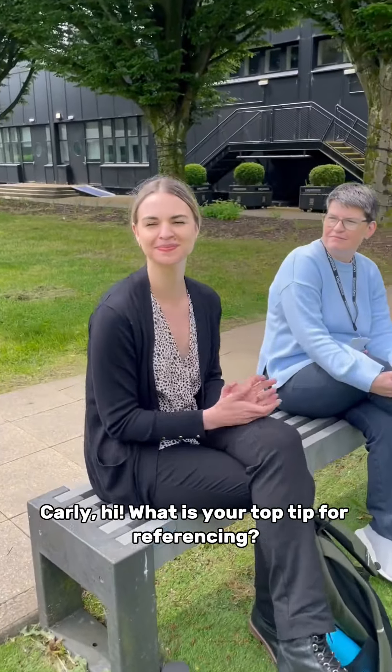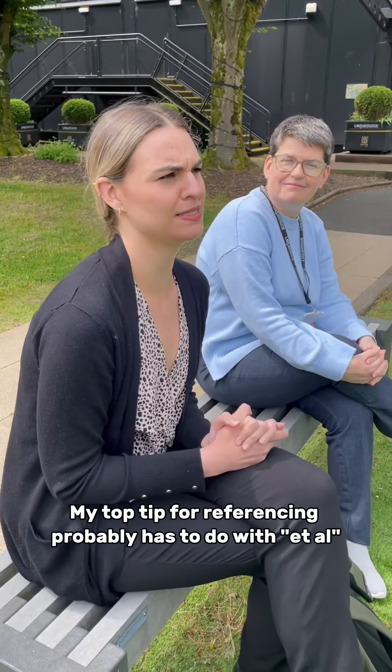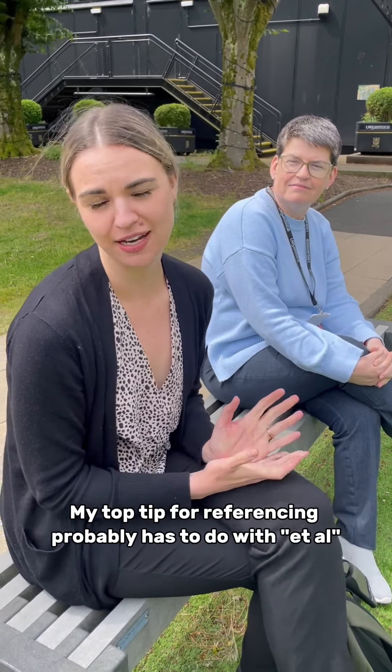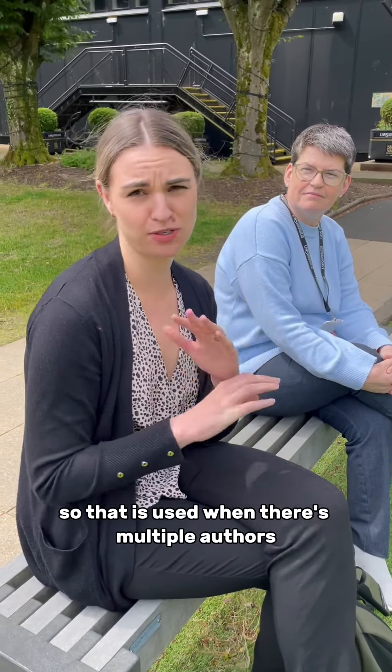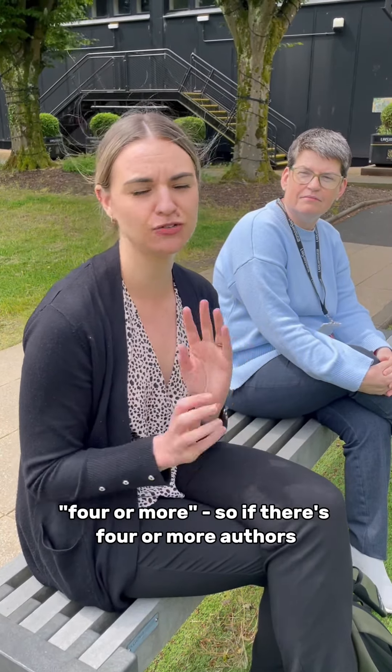Carly, what is your top tip for referencing? My top tip for referencing probably has to do with et al. So that is used when there's multiple authors, but you can remember when to use it by remembering the rhyme: four or more.